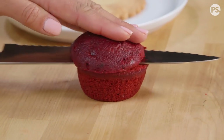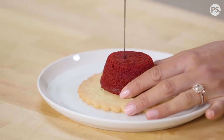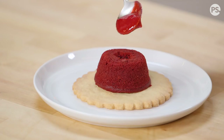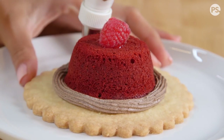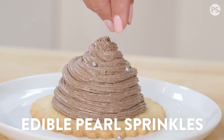To assemble, slice off the top of your cupcake and place it in the center of your cookie. Carve out a small hole in the center of the cupcake and fill it with your raspberry filling. Top with a raspberry, then pipe on your gray stuff all around the cake, covering it completely. Garnish with pearl sprinkles.